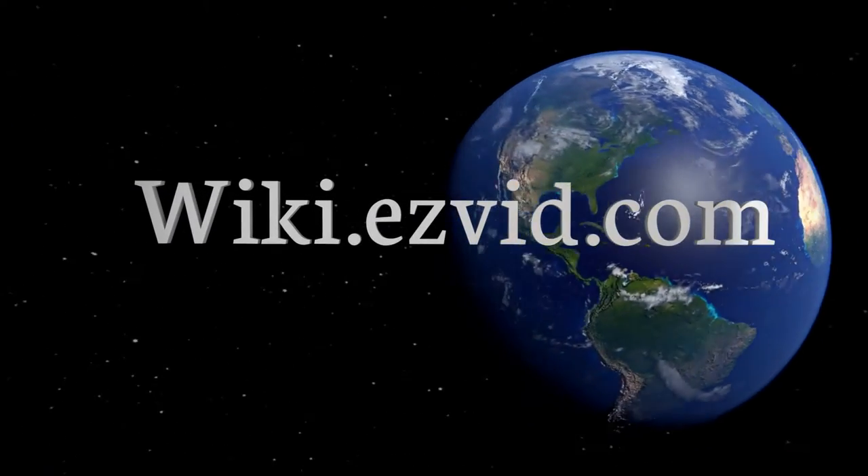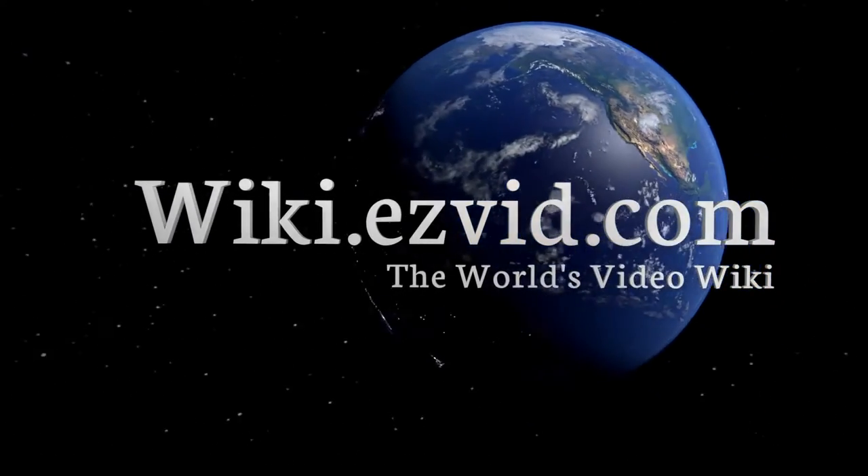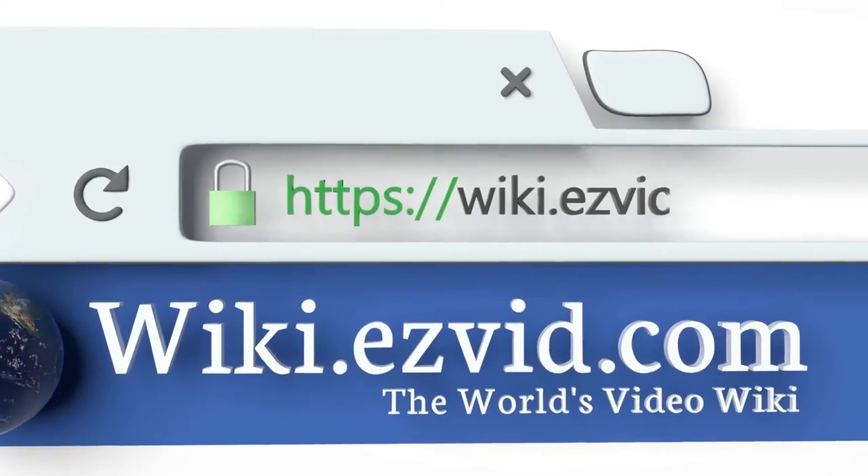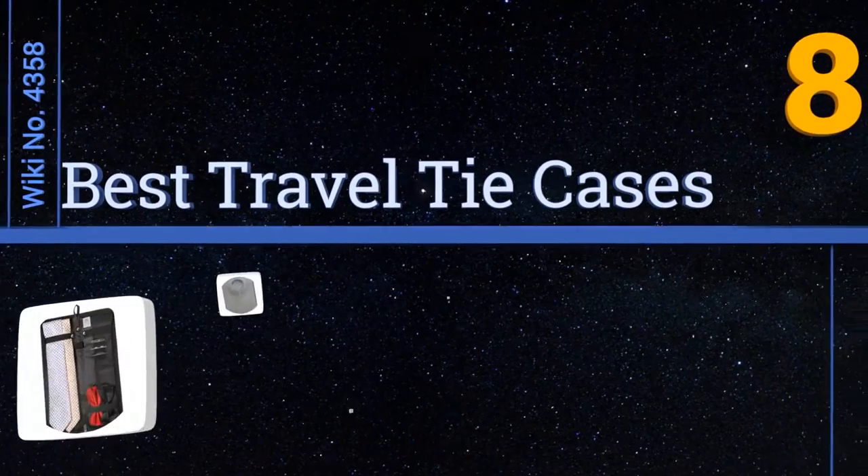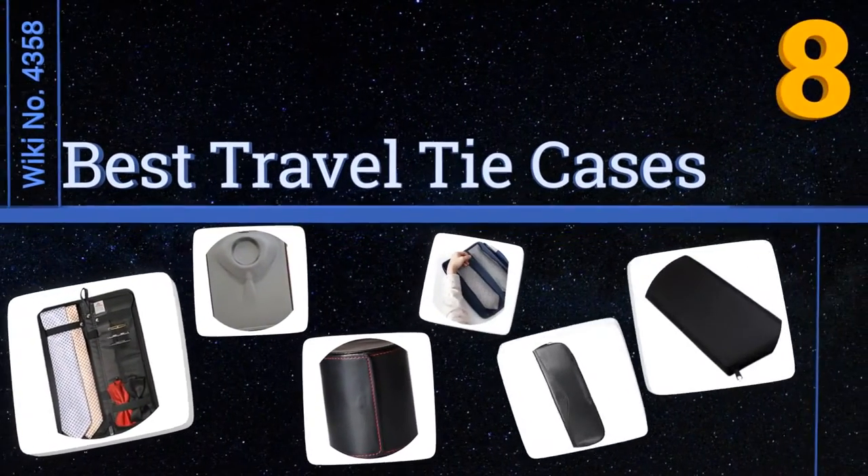wiki.easyvid.com — search 'easy vid wiki' before you decide. EasyVid presents the eight best travel tie cases. Let's get started with the list.